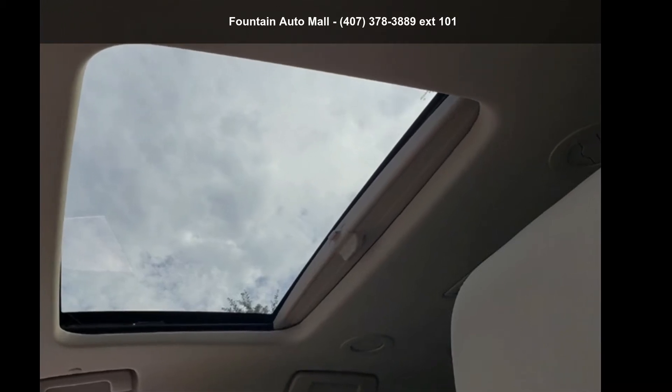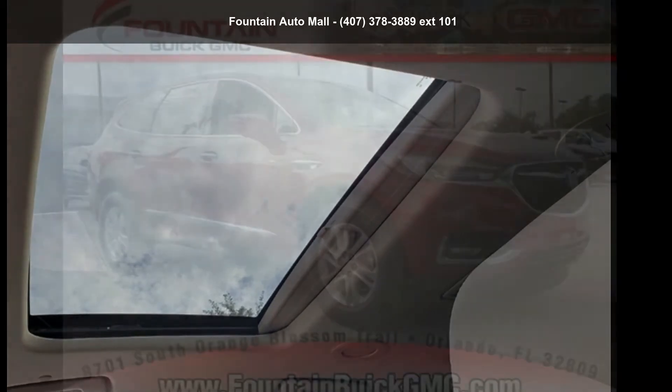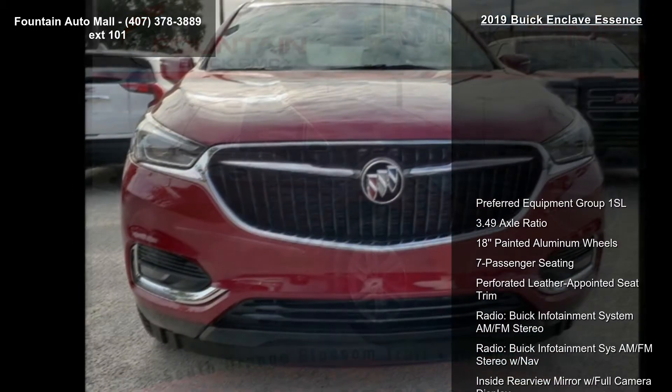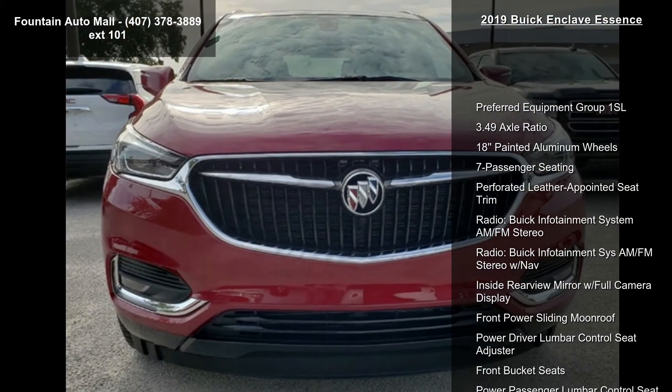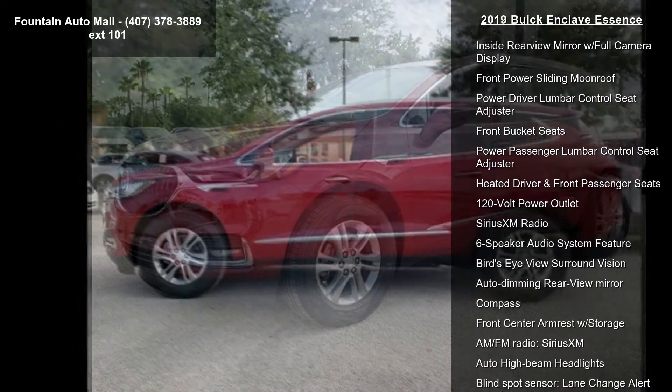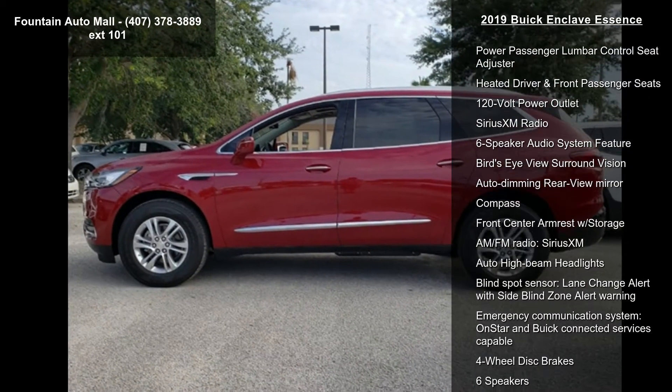Step into the Buick 2019 Enclave Essence — this may be the set of wheels you've been looking for. Enjoy these notable features: preferred equipment group 1 SL, 3.49 axle ratio, 18-inch painted aluminum wheels, 7-passenger seating, and perforated leather appointed seat trim.